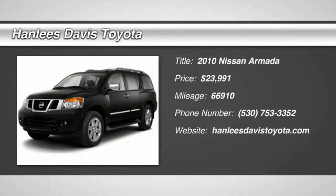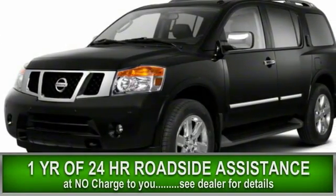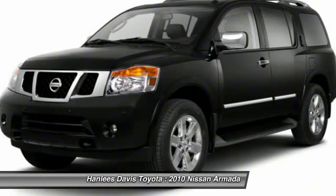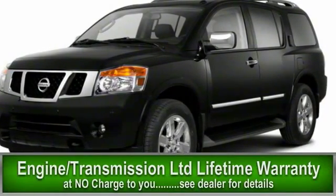The 2010 Armada. The Nissan Armada seats up to eight comfortably, boasts an endurance V8 engine with 317 horsepower, 385 pounds of torque, and 9,100 pounds of maximum towing capacity.